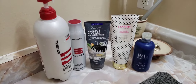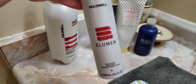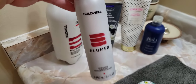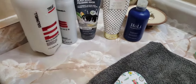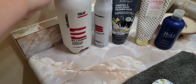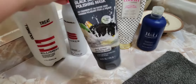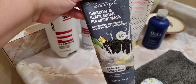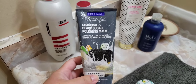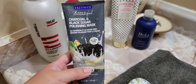I'm out of the shower and I thought I'd show you what I used. This is the shampoo — it's the Goldwell Illumin, because the color in my hair is Illumin and this helps to prolong it. This is the conditioner — I've had this forever, a little goes a long way, again it's the Illumin. I also used this today: the charcoal polishing mask.